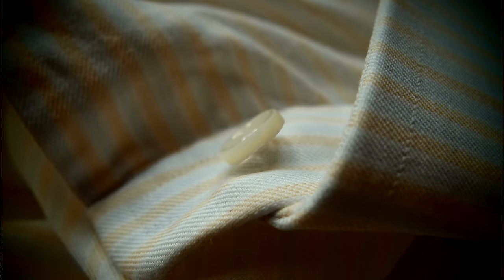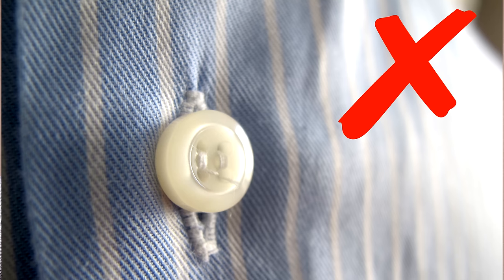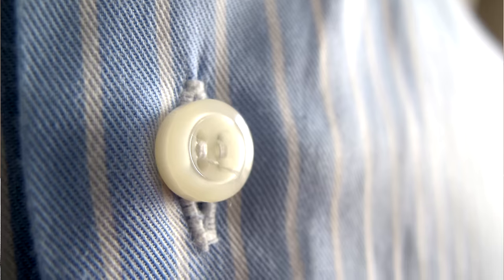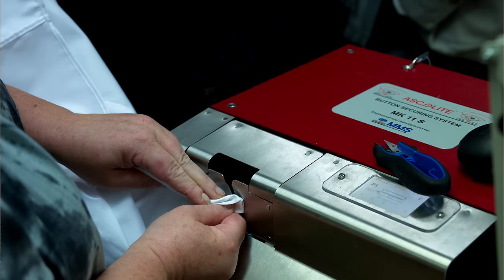The next detail is how the button is sewn onto the shirt. A quality shirt has a little shank around the base, creating extra space so there's no puckering or pleating around the buttonhole when buttoned. A cheaper approach is to sew the button fully by machine without the shank, making the button more likely to come off and causing puckering. A Swiss company called Ascalite developed a method to create a shank while still sewing by machine, and the button will never come off under normal wear. For bespoke shirts, buttons are often sewn by hand, but Ascalite thread is also excellent and is usually advertised on the shirt.